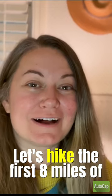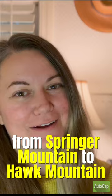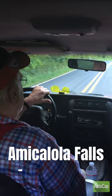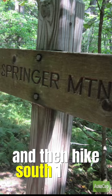Let's hike the first eight miles of the Appalachian Trail from Springer Mountain to Hawk Mountain Shelter. There's only one way to get to the top of Springer Mountain: hike either the 8.8 mile approach trail from Amicalola Falls, or you can drive seven miles down a gravel road and then hike south one mile.